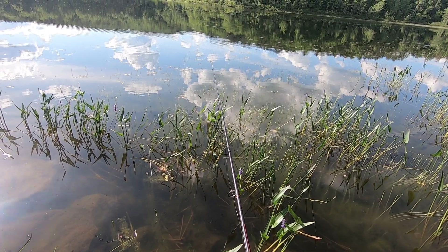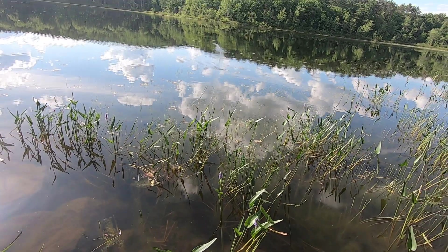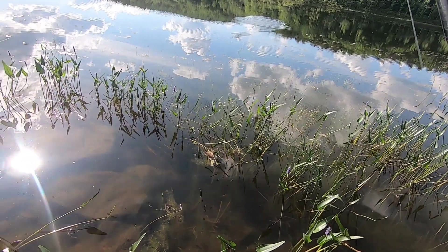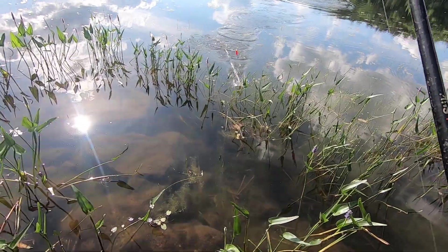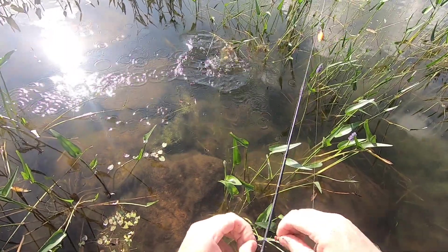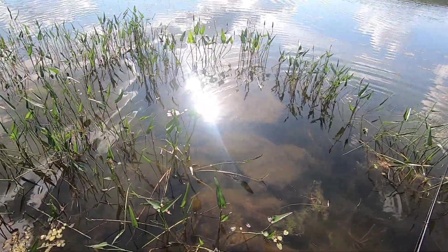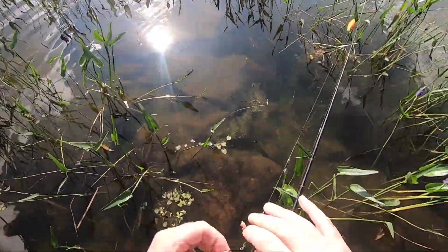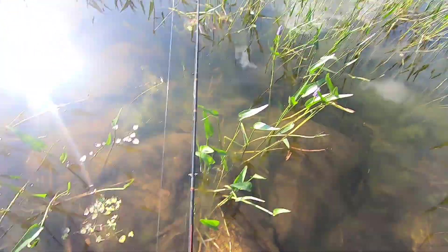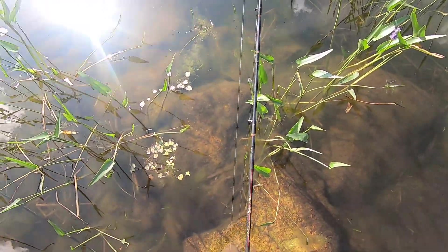Here we go — looks like a sunfish, bluegill. First fish of the day, a decent-sized bluegill. We're looking for bass. I think as the afternoon wanes and the sun goes down, the bass will be coming out more, so it's still a little early. But I've seen them patrol the shoreline here and they've been jumping for bugs, so they'll be around.